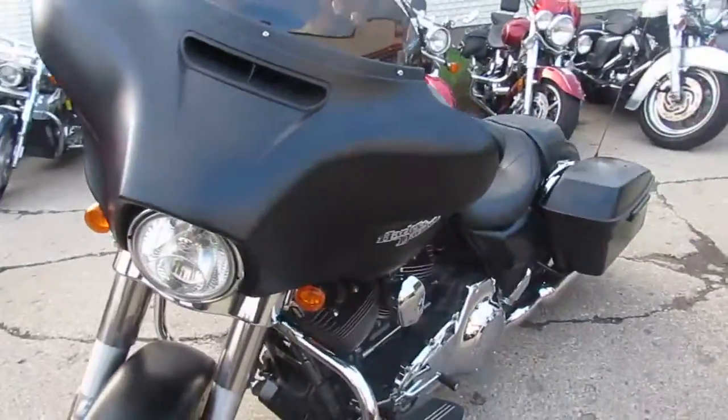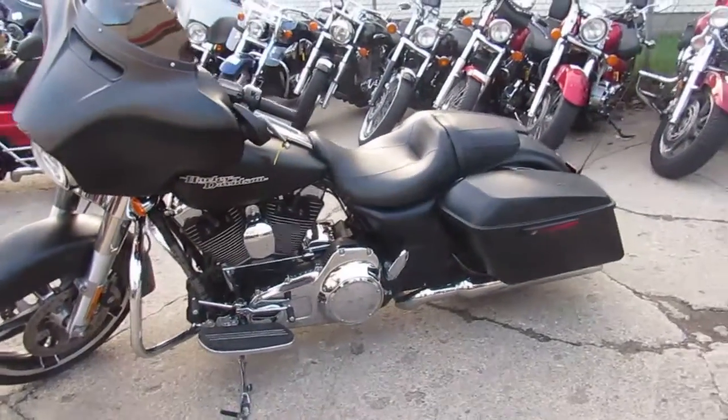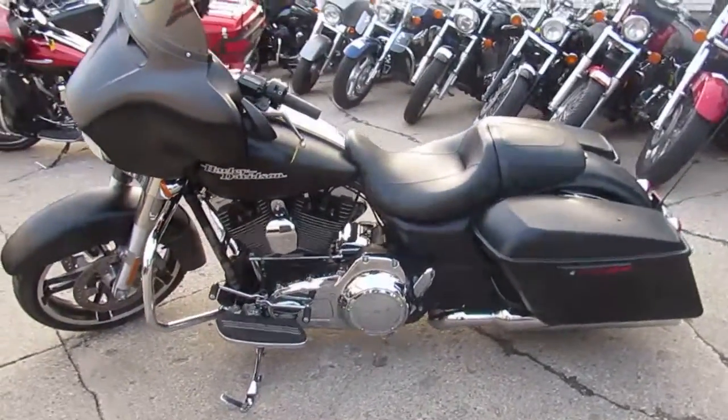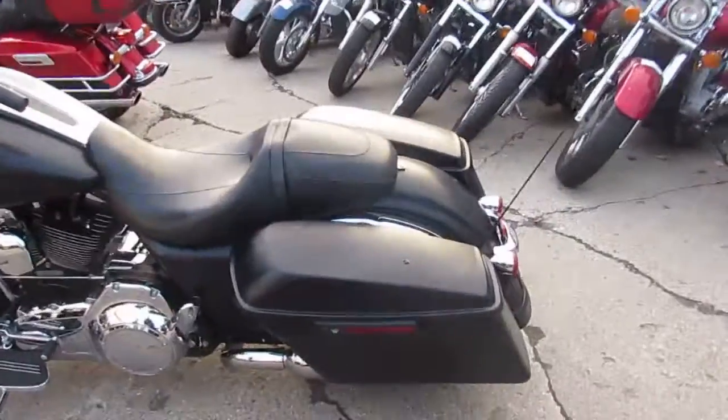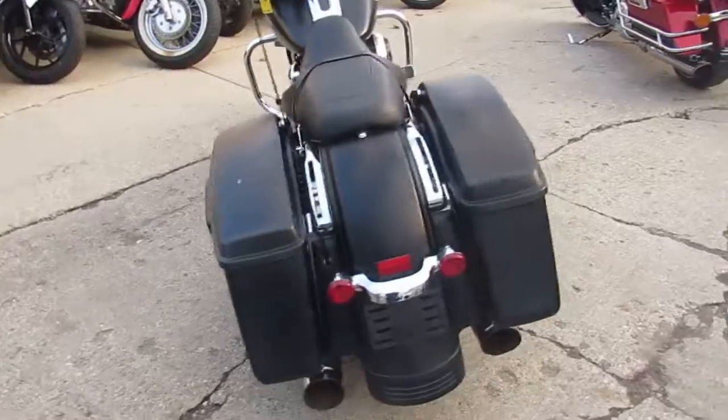This one is a 2016 Harley-Davidson Street Glide, comes in matte black. The bike only has 15,201 miles. This thing is all stock, no modifications, unmolested. You guys know these 103s run strong — needs nothing.